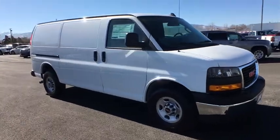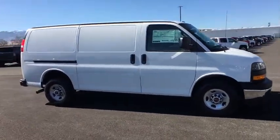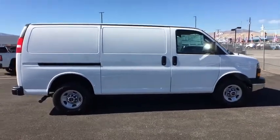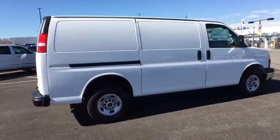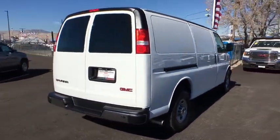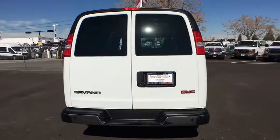2018 GMC Savannah. The Savannah passenger van is a blend of comfort, convenience, and style. Available in 8, 12, and 15 passenger models, the Savannah has been designed and refined with safety as the constant goal.